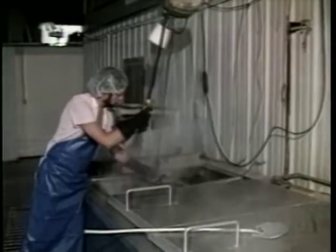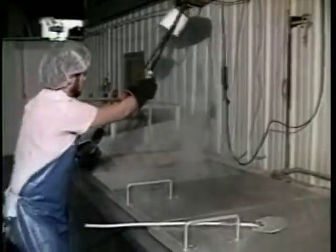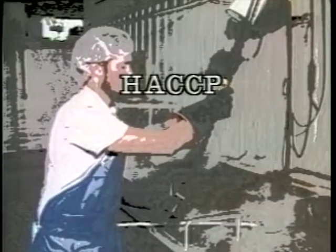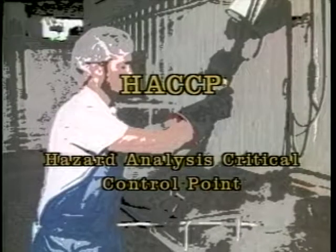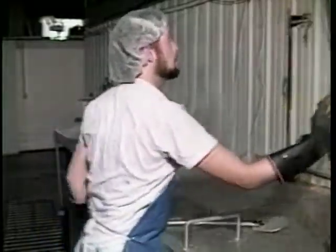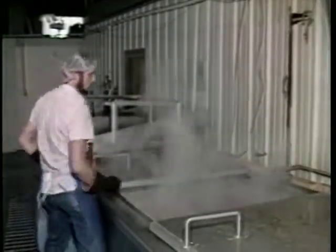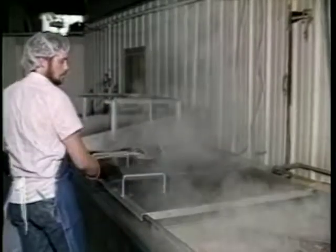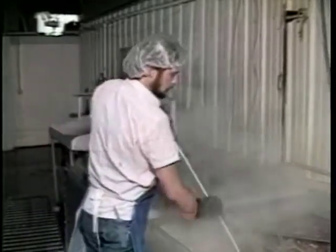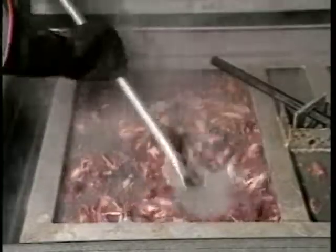One recommended method for establishing and maintaining safety and quality control of seafood products is called HACCP — H-A-C-C-P, or Hazard Analysis Critical Control Point. This program will explain HACCP and illustrate some of the so-called critical control points in a typical seafood processing operation. A critical control point is the operation step at which a hazard might occur or be prevented.